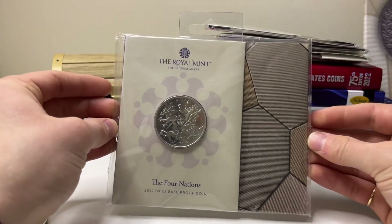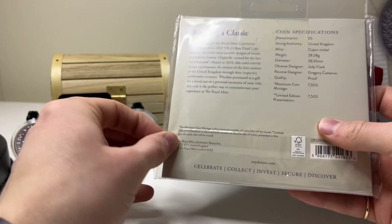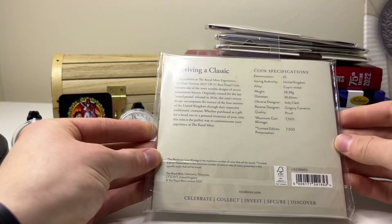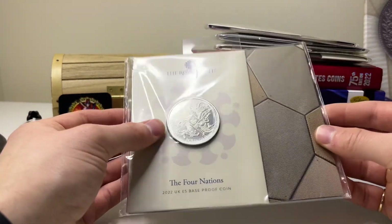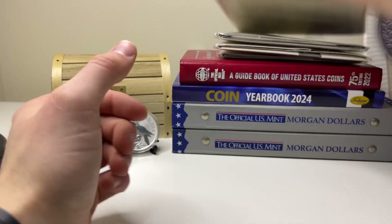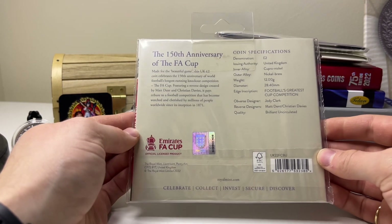This next one isn't a 50p, but it's a cool coin — a five pound base proof crown coin, 2022 Four Nations, in cupro-nickel. It has a maximum mintage of 7,500 and I think it cost around £20–£25. The Royal Mint said they weren't selling any on the website, so I thought it was a nice coin to have. I've also got a two pound FA Cup 150 Years Brilliant Uncirculated cupro-nickel coin, which wasn't very expensive — around a tenner.